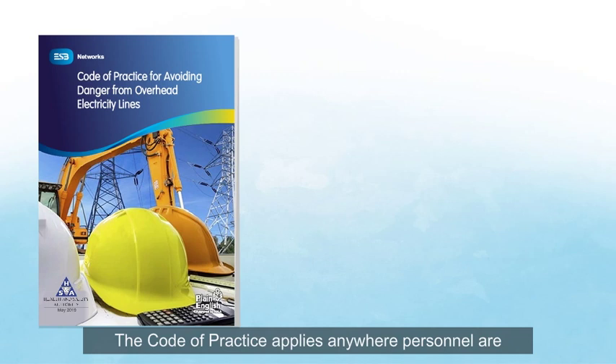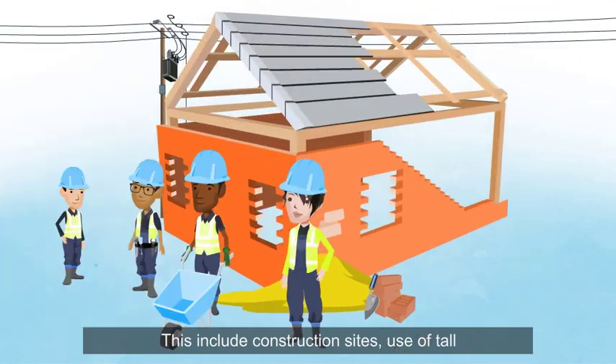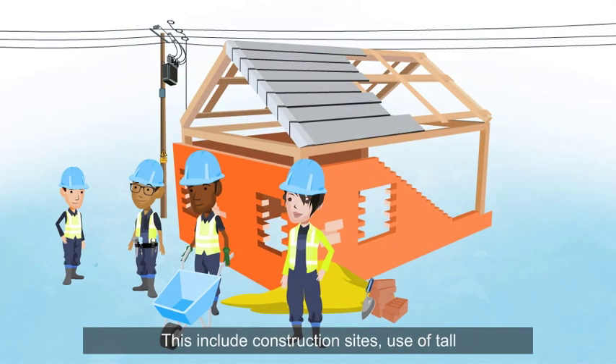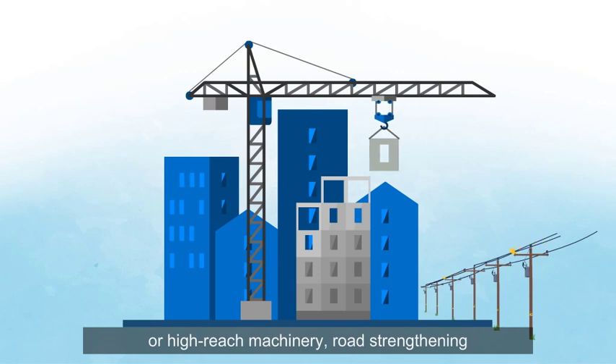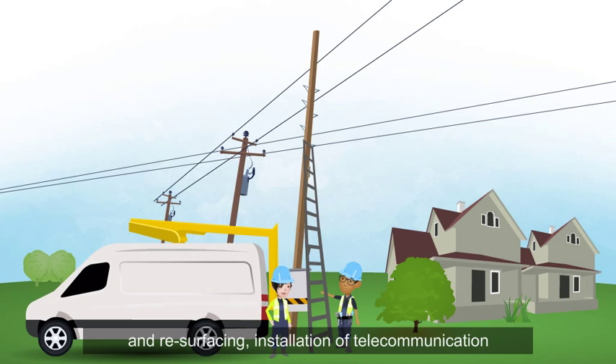The Code of Practice applies anywhere personnel are carrying out construction work where they are at risk from overhead electricity lines. This includes construction sites, use of tall or high-reach machinery, road strengthening and resurfacing, and installation of telecommunication overhead services.